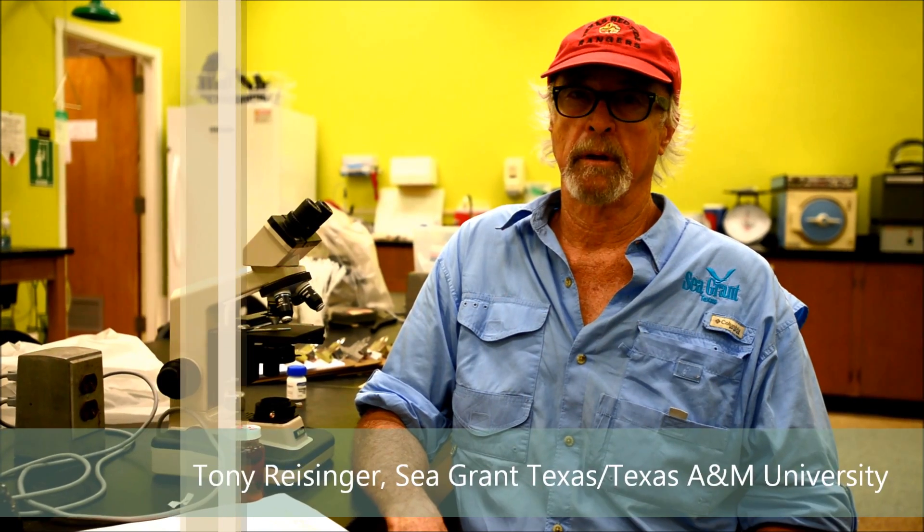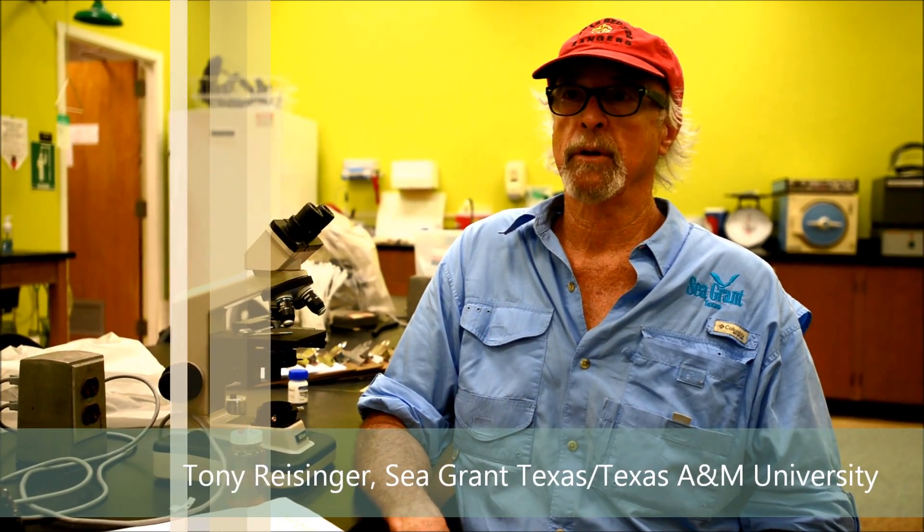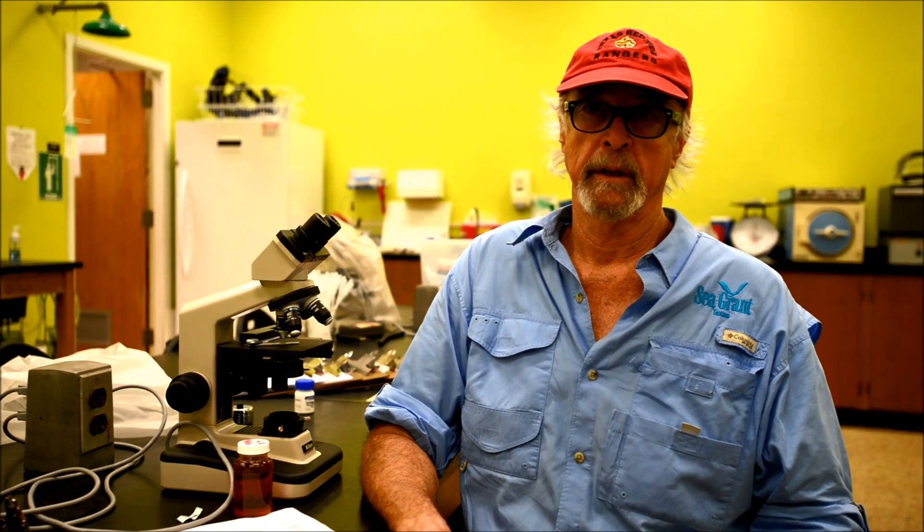My name is Tony Reisinger. I'm the County Extension Agent for Coastal and Marine Resources with Cameron County, and I work for Texas A&M AgriLife Extension and Texas Sea Grant at Texas A&M University and Cameron County.